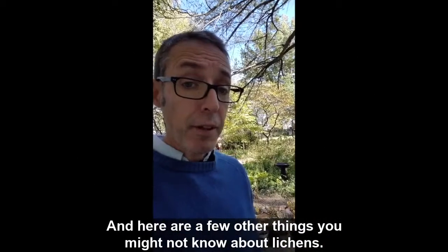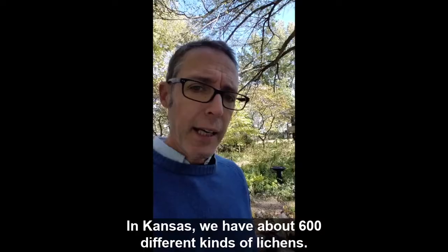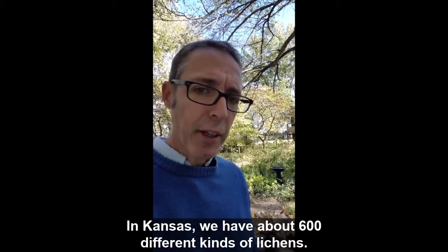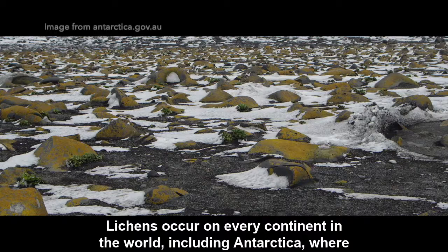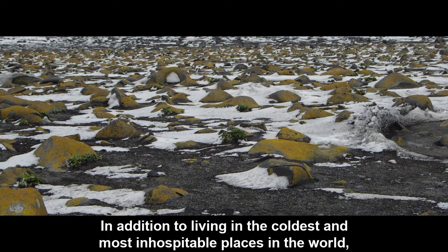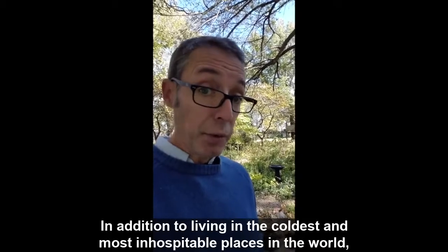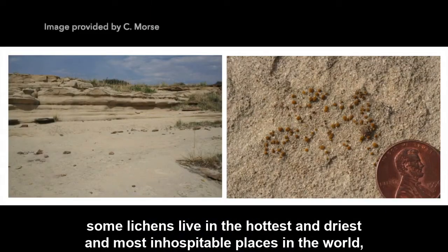There are about 20,000 different kinds of lichens in the world. In Kansas, we have about 600 different kinds of lichens. Lichens occur on every continent in the world including Antarctica, where few other organisms can survive. In addition to living in the coldest and most inhospitable places in the world, some lichens live in the hottest and driest places, like the Atacama Desert.